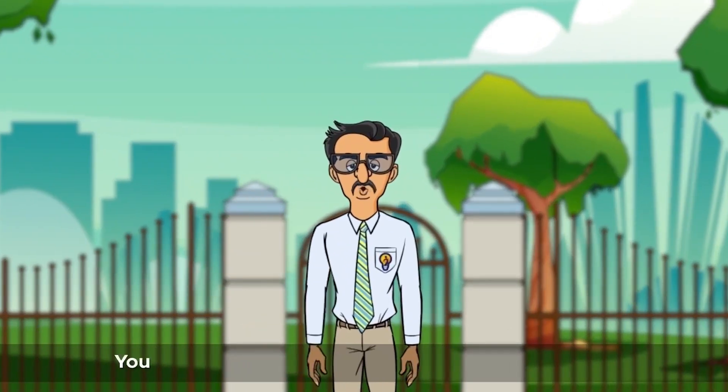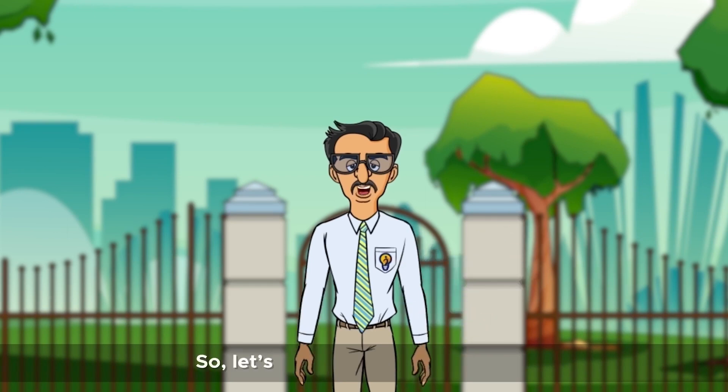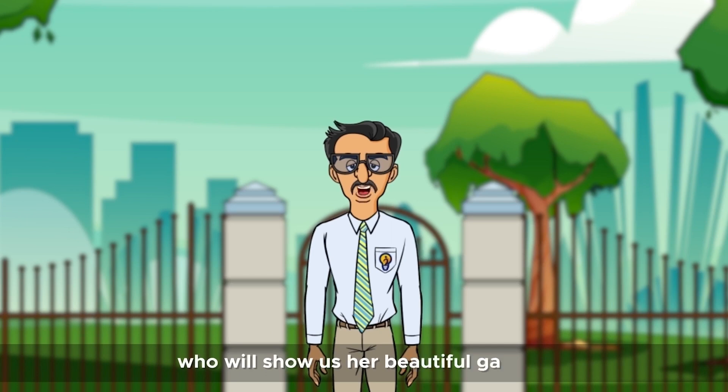Hello, little buddies. You all like to go and play in the garden, don't you? So, let's all go to meet Bella today, who will show us her beautiful garden.